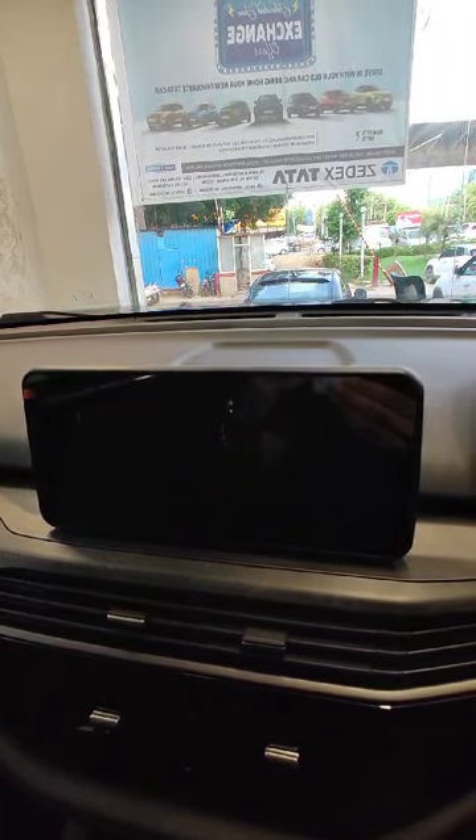This is the LED touchscreen with Android Auto and CarPlay.